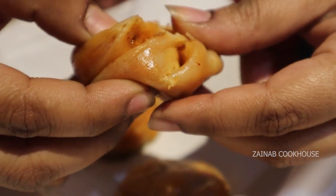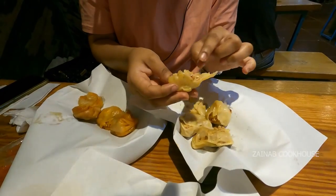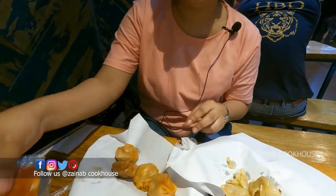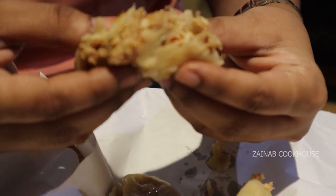You can see the chili flakes and the chicken mince. Even though it's a little shiny with oil, it is nice — very nice. They have started giving chutneys in pouches now. I don't need chutney, but you can try it. Let's try the paneer.